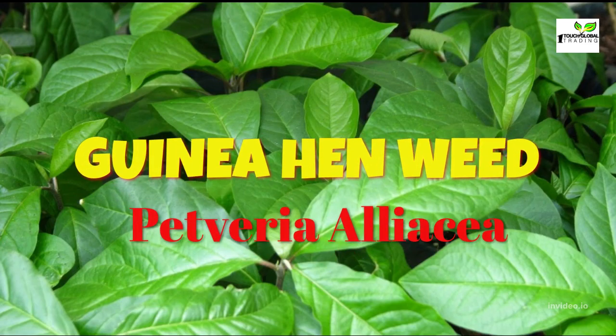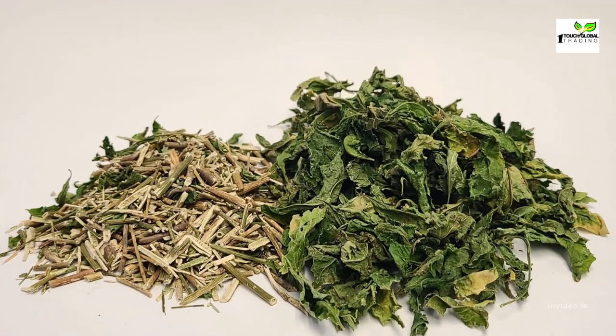Guinea hen weed, Petiveria alliacea, also known as anamu, gully root, and garlic weed. Guinea hen weed is widely used in Jamaica as it is believed to have many benefits. It is said to boost the immune system and has been proven to be effective against harmful organisms such as bacteria, fungi, and viruses.